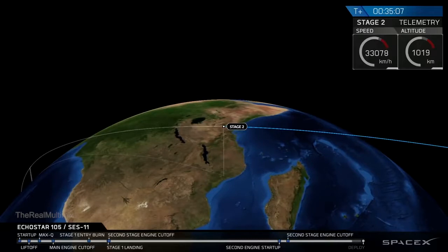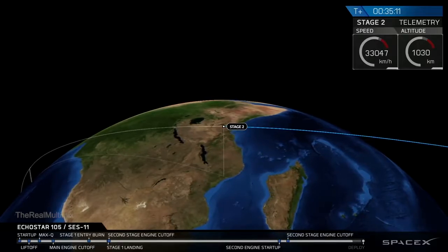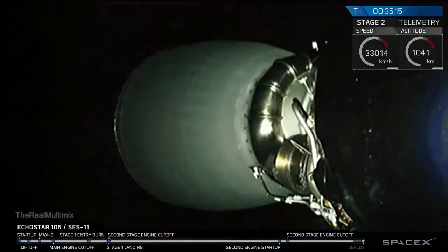For those of you just joining us, just a few minutes ago we had a successful second burn of the second stage engine, which gave the Echostar 105 SES-11 payload its final kick getting towards geostationary transfer orbit. Coming up in just about 40 seconds is the final stage of the Falcon 9's mission today, which is deployment of that satellite.